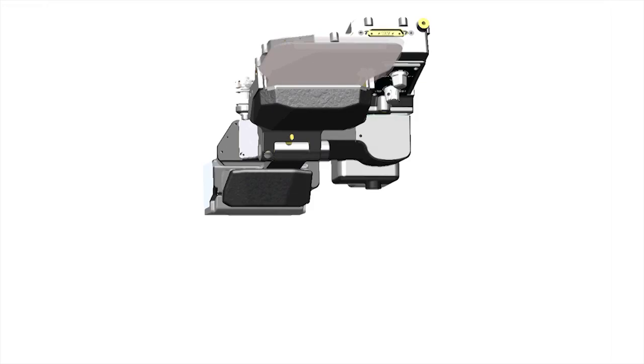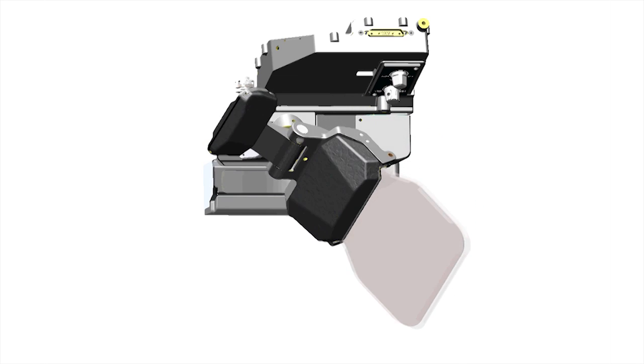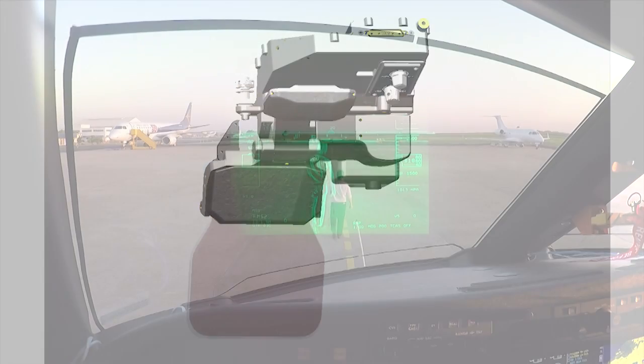Welcome aboard Legacy 500. It and Legacy 450 are the launch platforms for the new Collins HGS 3500 HUD. Tonight, Eduardo Camillier and Luis Salvado and I are going to take you flying in the airplane so you can see what it'll do. HGS 3500 is one part of the Embraer Enhanced Vision System, or E2VS for short. The compact head-up display has no overhead projector, so it will fit into much smaller cockpits including Legacy 450 and 500.